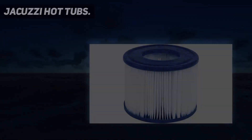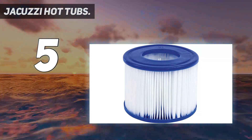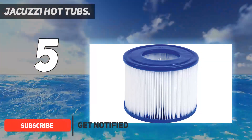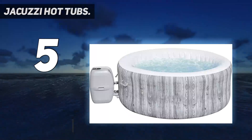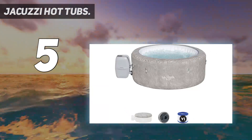Starting at number 5: Jacuzzi Hot Tubs. Considered by many to be the most iconic hot tub brand, Jacuzzi has a range of 26 hot tubs to choose from. Despite its transparent pricing tiers, it is undeniable that you'll find buying a Jacuzzi tub a lot easier if you have a larger budget. The brand has only 2 hot tubs in its most budget range, but 5 in the luxury range.